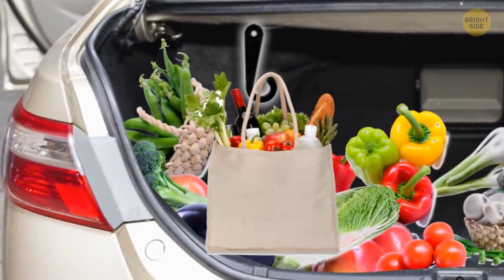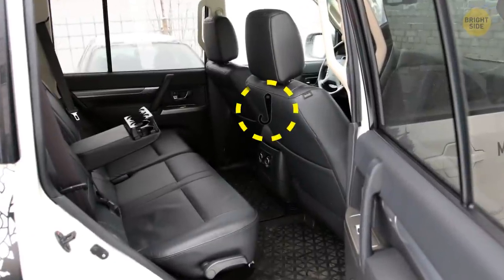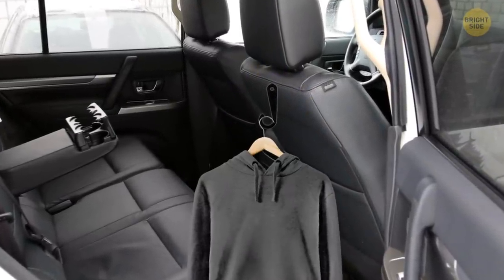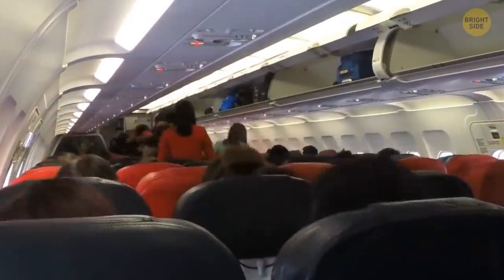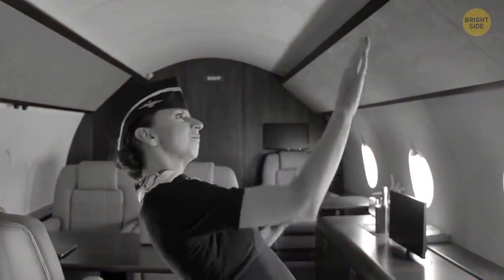Some cars have them behind the front seats instead — you can use them to hang clothes or even your takeout bag. You may have noticed that members of the flight crew like to touch the overhead compartments while they're walking down the aisle. They don't have a weird desire to touch everything.